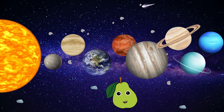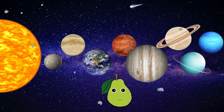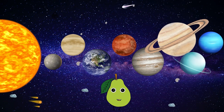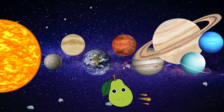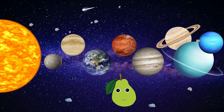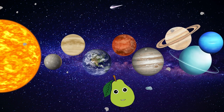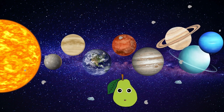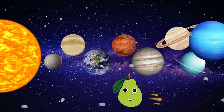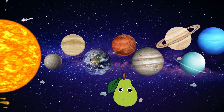Jupiter, the fifth planet from the sun. It's the biggest planet of them all. This gas giant has rings too, but they are very, very, very small. Saturn, the sixth planet from the sun. It has seven rings that are made from ice and rock. Uranus, the seventh planet from the sun. It has 13 rings and it spins on its side. With 27 moons, opposite to Earth, it's just how it glides. Neptune, the eighth planet from the sun. It's cold and windy. This planet has six faint rings. Thanks to the new Webb Telescope, you can see them clearly.